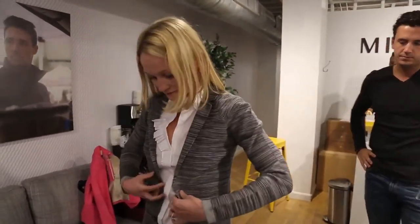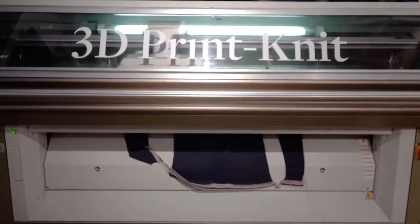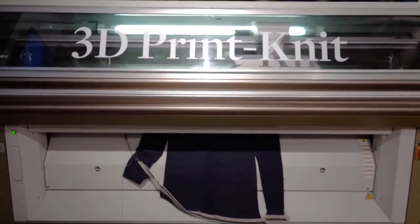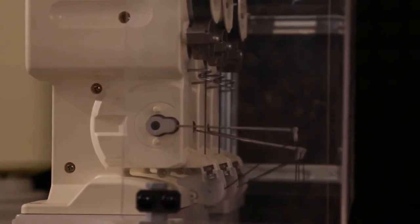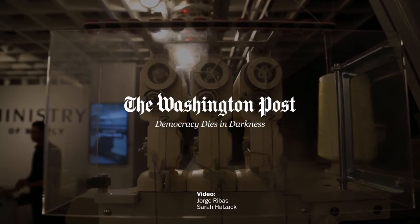Ministry of Supply hopes to increase the kinds of garments it can make this way, and its founders are hopeful that this technology could lead to sweeping changes across retail. At some point, we think that we're going to hit a bottom of where there's cheap manufacturing labor. We'll need technology like this to actually continue to stimulate the workers and allow people to be part of that creative process.